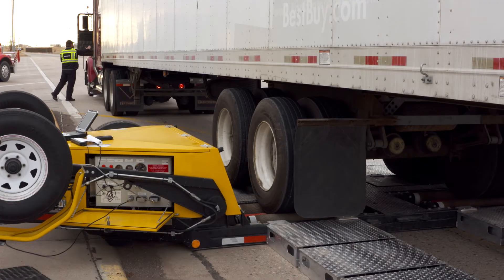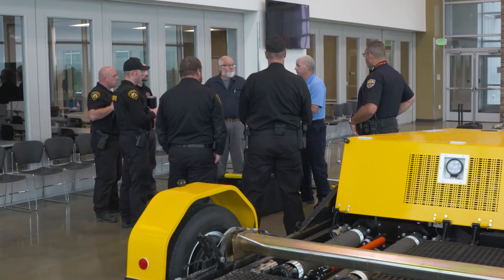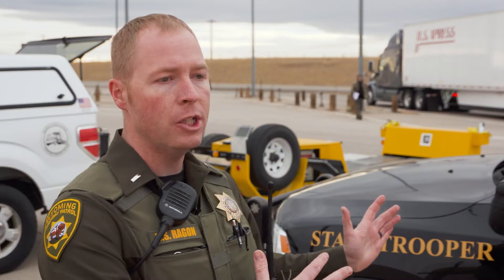This is the first such machine for Wyoming ports and staff from around the state are being trained in how to use it. The hope is to have this machine in a different area of the state pretty much every month and get it really spread out there.